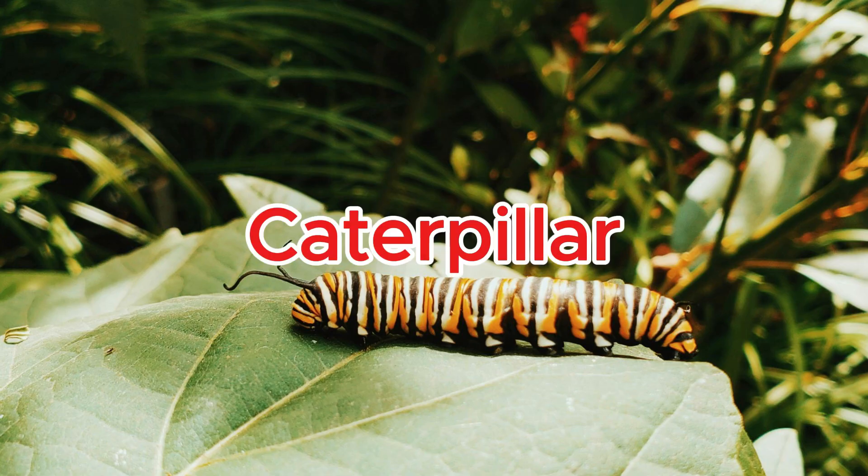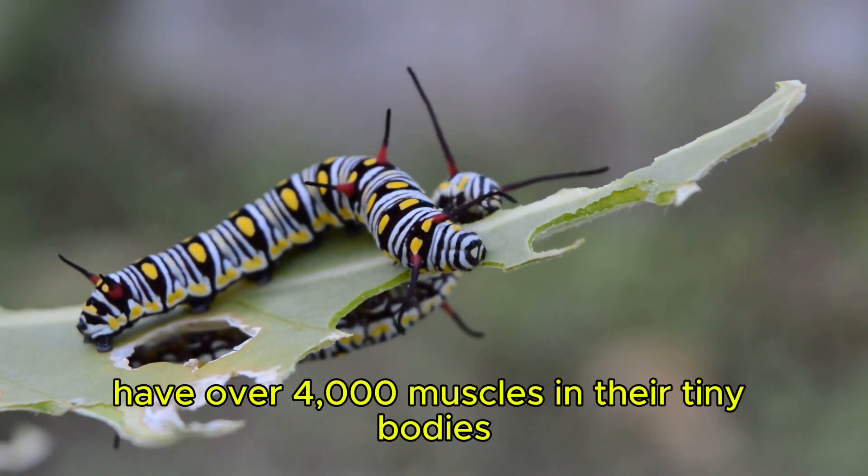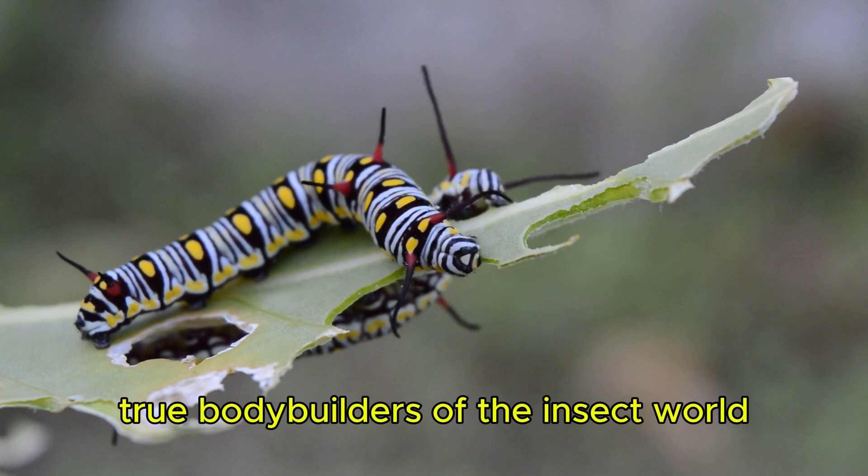Caterpillar. Caterpillars have over 4,000 muscles in their tiny bodies — true bodybuilders of the insect world.